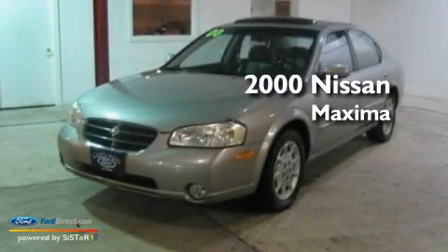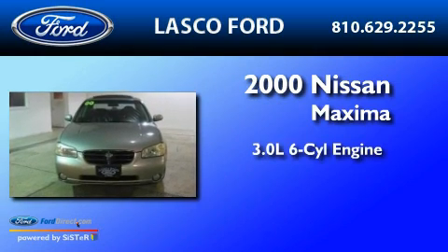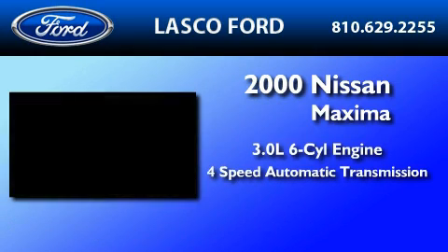This is a 2000 Nissan Maxima. It features a 3.0-liter six-cylinder engine and a four-speed automatic transmission.